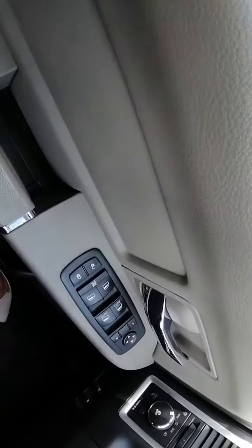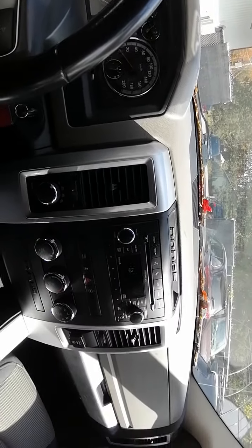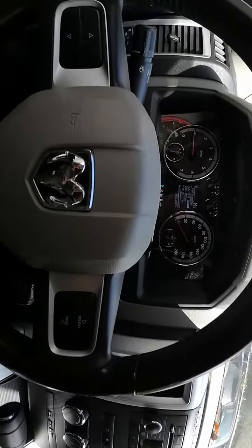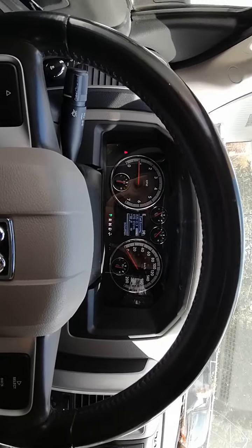Let us know what you think of this 2011 Dodge Ram 1500. We'd love to see you get into it — let us know how we can make that happen. Thanks for watching and have a great day!